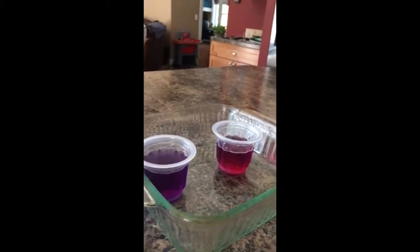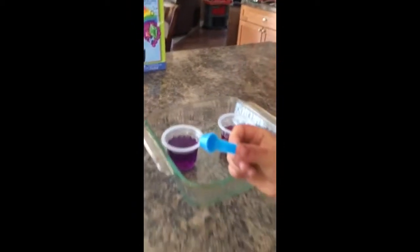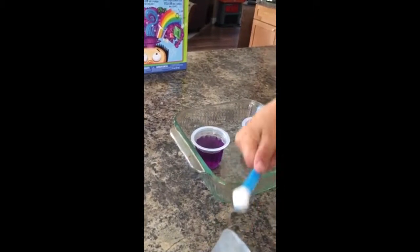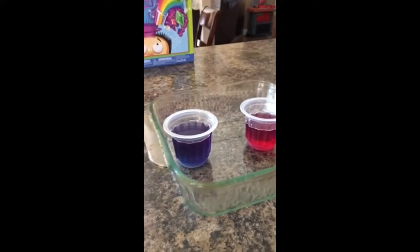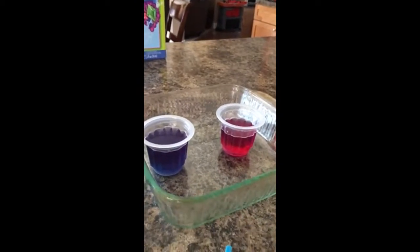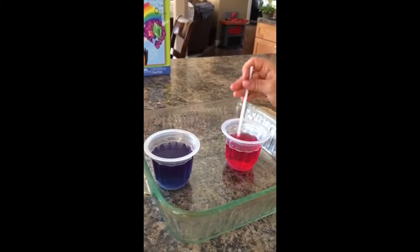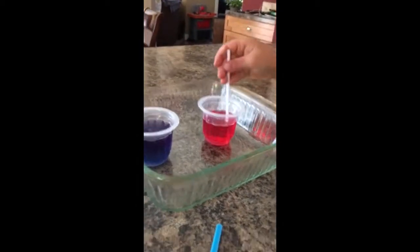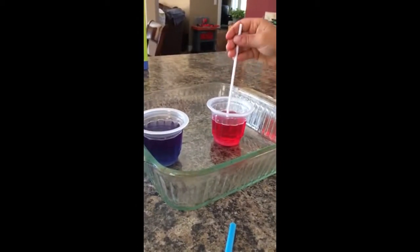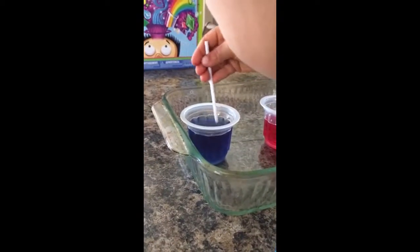Now let's take this scoop and put a scoop of the baking soda in the other one. I wonder what will happen — put it in there. What color did it change? Blue. You can take your stir stick and stir them up and see what happens. Get all the stuff at the bottom. It's red — like really red now. And this one is really blue.